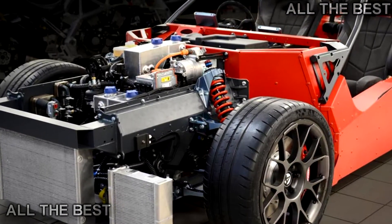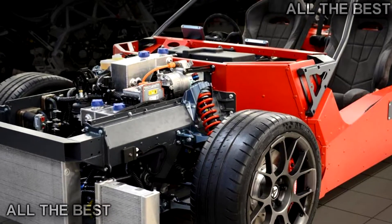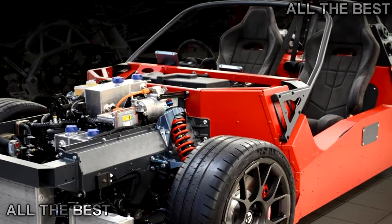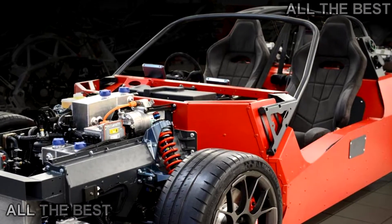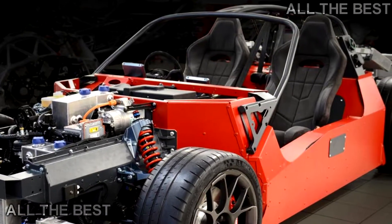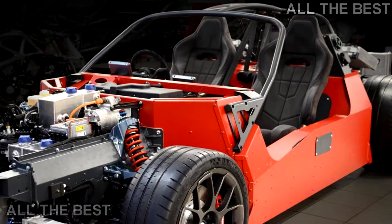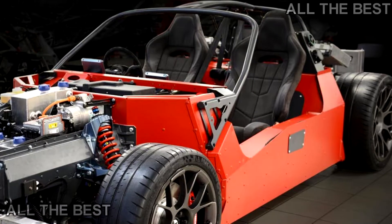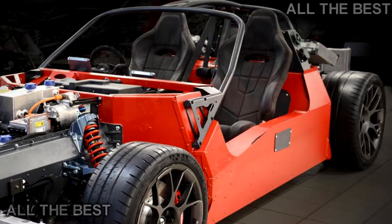The chassis and powertrain will be the result of a three-company cooperative project called Hypercar — an acronym for High Performance Carbon Reduction — supported in part by the British government. Ariel is calling its proposed vehicle 'tomorrow's supercar today,' and though details remain slim, the chassis and powertrain setup could be revealed as early as this month.